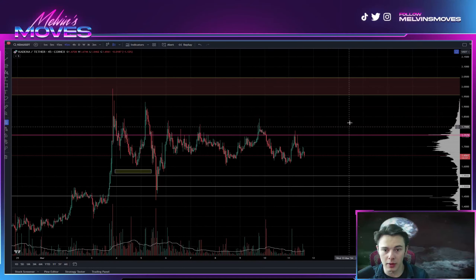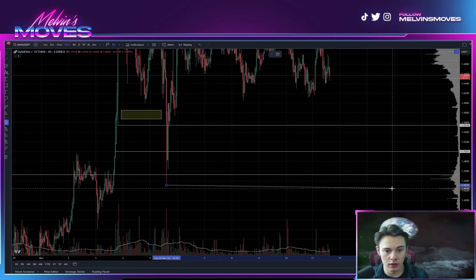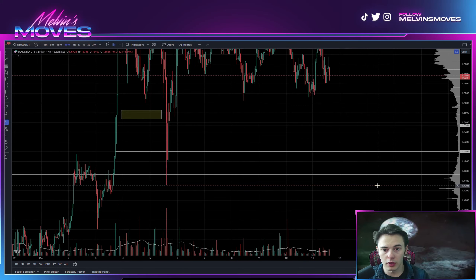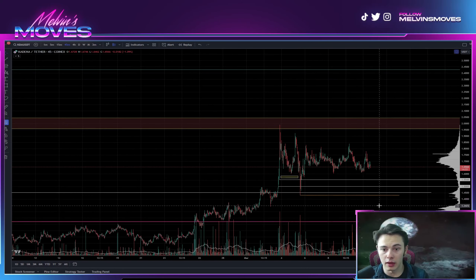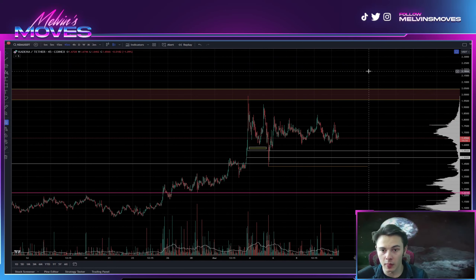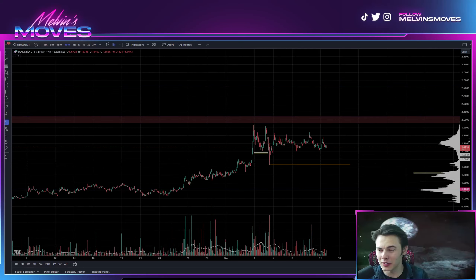Overall, what I'd say to look for in the meantime is this low right here — I'm changing it to orange — look to try and hold one dollar forty-three. If you're able to hold that and continue pushing up, then you're looking for that high to break at two dollars. As long as that doesn't break, we're looking good. None of this is financial advice, these are just my thoughts and opinions — have a phenomenal day, adios.